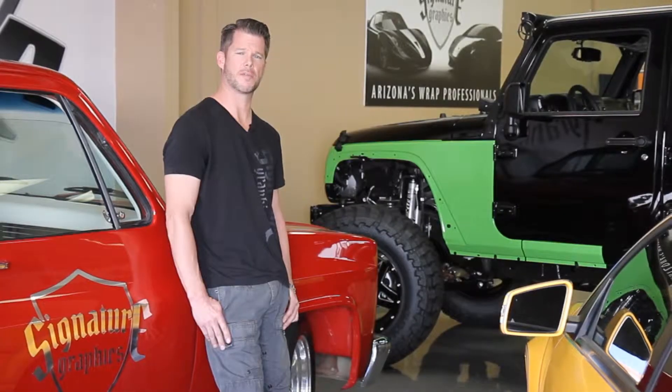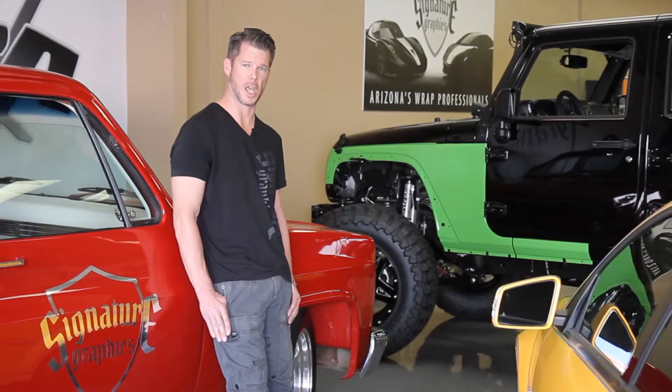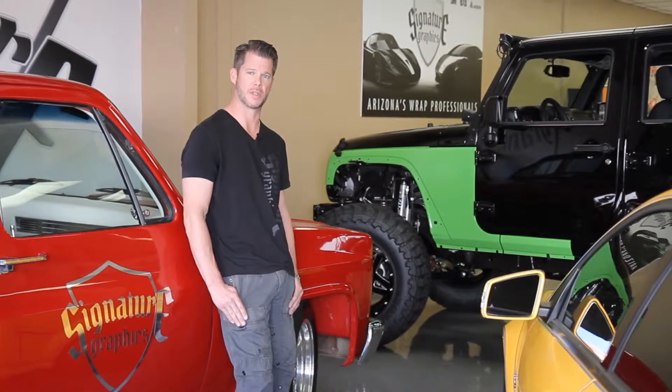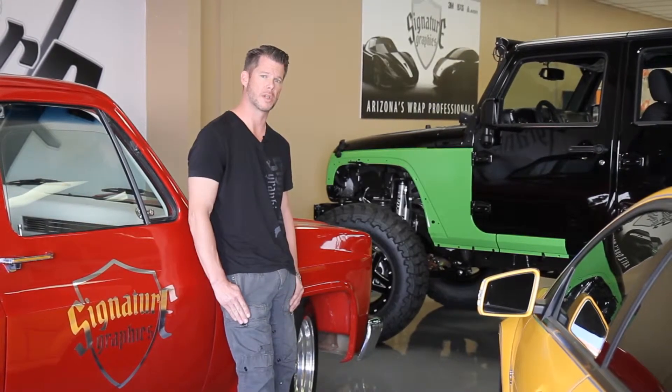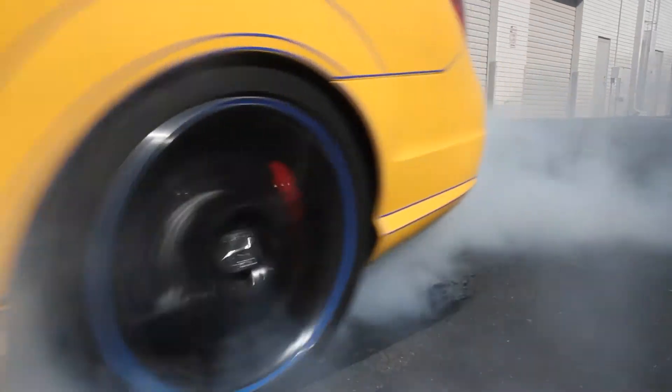A few things that set us apart from our competitors: there's no graphic design restrictions on time. The customer owns all the artwork that is created by Signature Graphics. We stand behind our work and the quality is unparalleled. So when considering a vehicle wrap shop, wrap it up with the best — Signature Graphics.